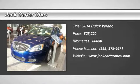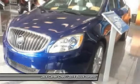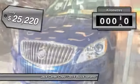The 2014 Verano. Buick Verano is a compact car built on the Delta II platform, designed and built from the ground up with the idea of it being a Buick, and is priced below $30,000.